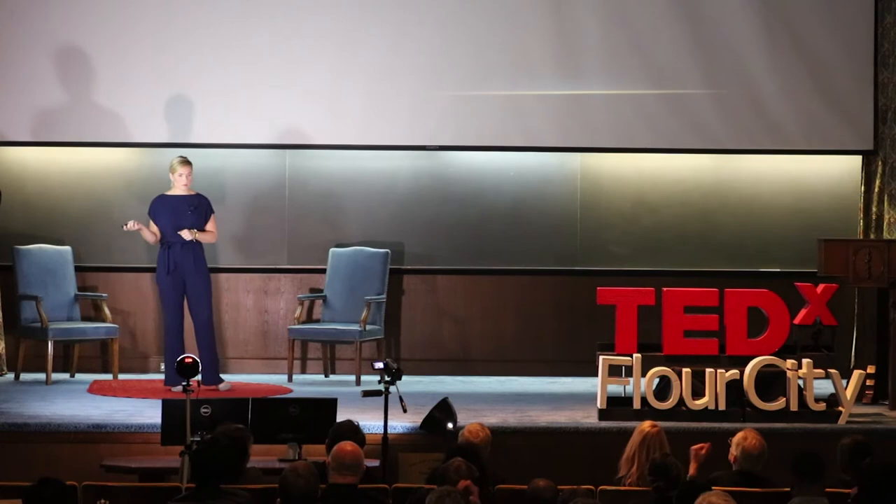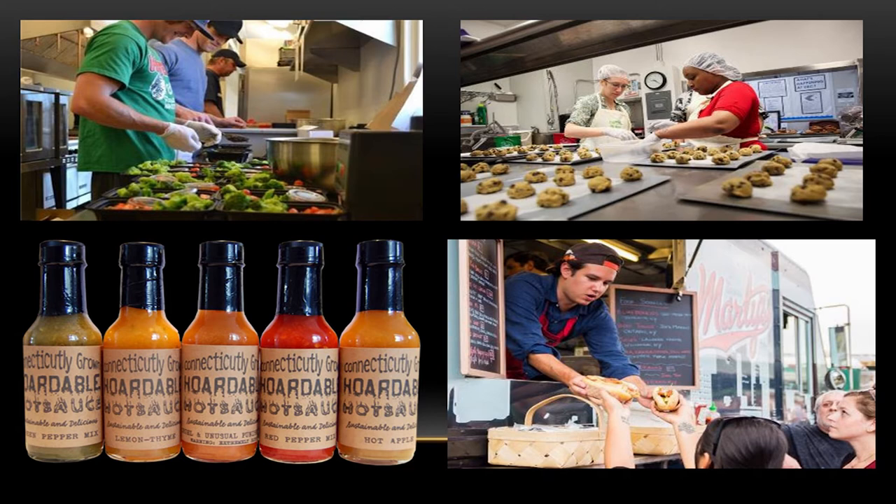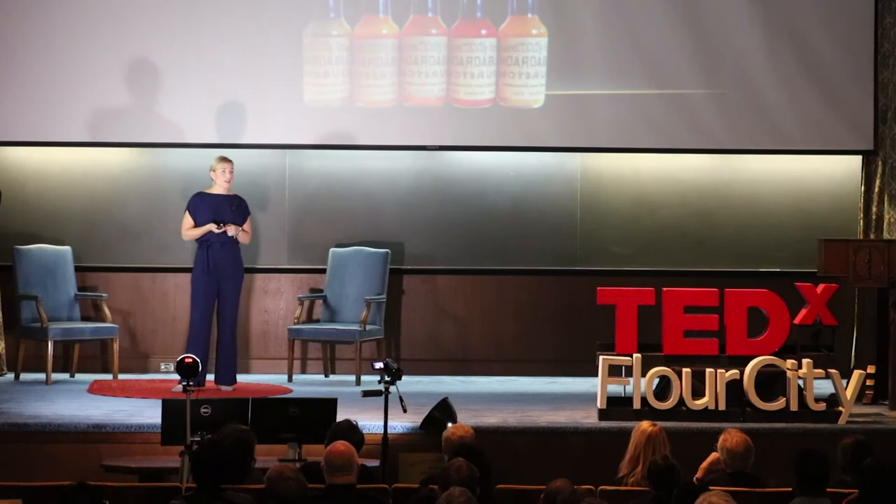Imagine working side by side a meal delivery service company sending meals out to downtown residents and workers, a baker sending cookies and muffins out to local coffee shops, a sauce company bottling its signature hot sauce, and a food truck crew headed out to serve lunch. All these businesses working in the same shared space is creating wealth for these companies and is fostering a sense of creativity and community.